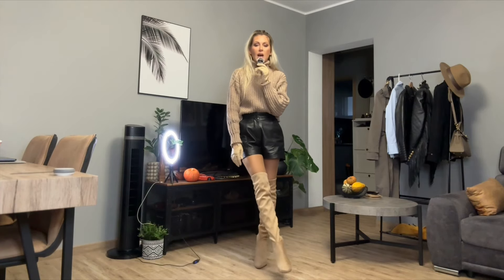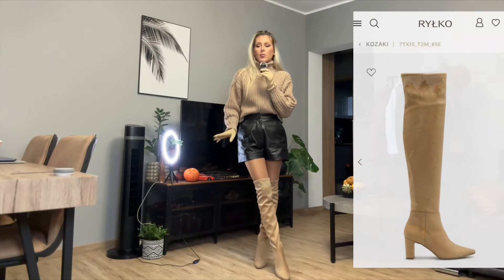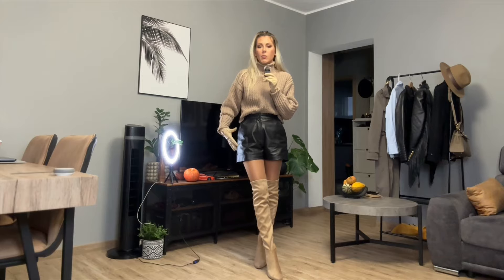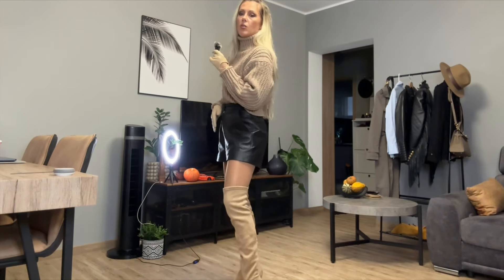I am so happy about these boots because I will be wearing them this season and next season. There is no winter yet, no snow yet — I'm pretty sure that a few sunny days will come up. And I really love outfits like this. Over that we can wear a long black coat and this is it. We don't need to mix and match anything else. So this is really great.